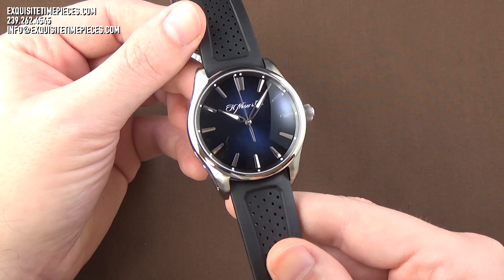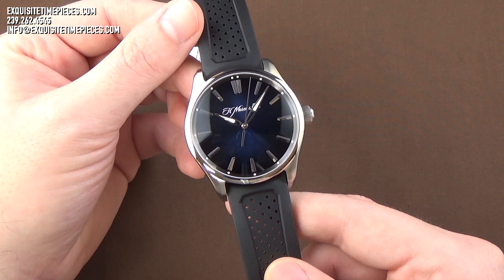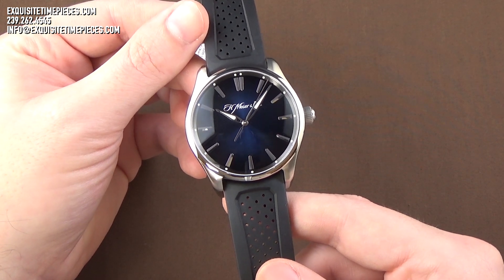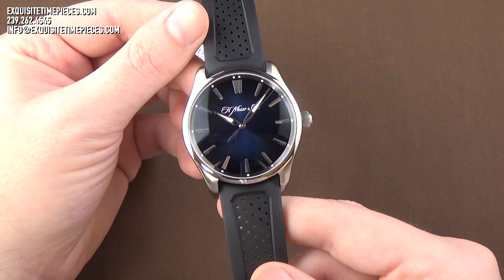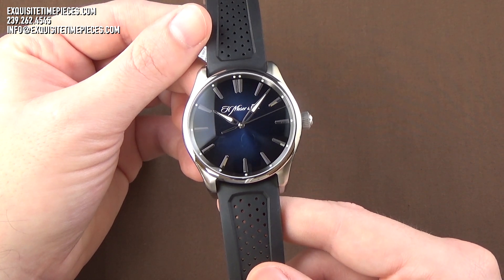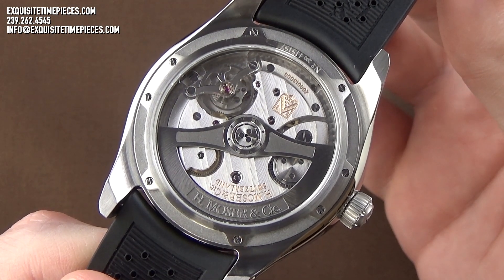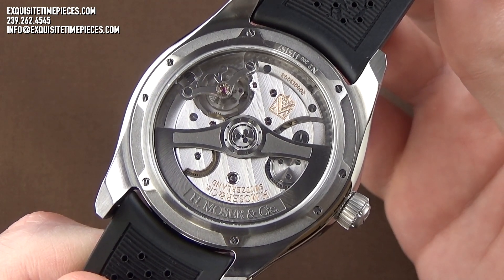As you would expect with a luxury-level timepiece, this H. Mosier Pioneer features the accoutrements one would come to expect, including a scratch-resistant sapphire crystal, a screw-down crown in titanium, 120 meters of water resistance, and of course, an exhibition case back displaying the beautifully decorated caliber HMC-230 in-house movement.